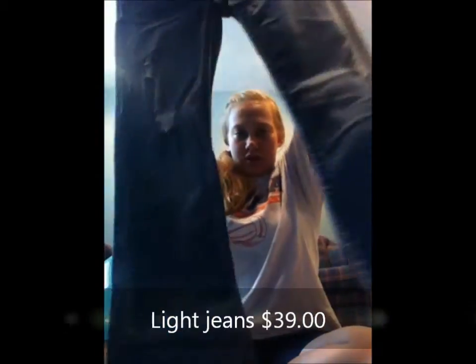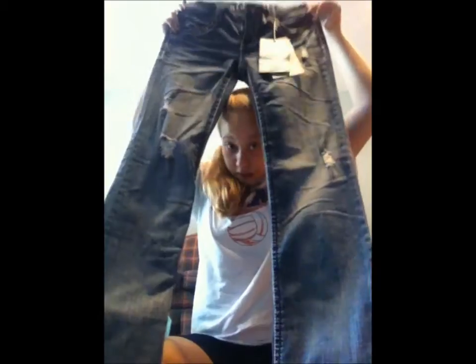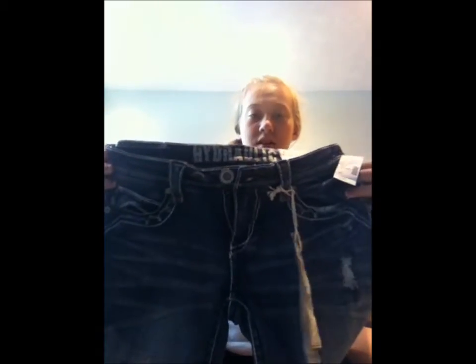And then I got a pair of Hydraulic jeans from Maurice's, and it's got little hole things - little tears. That's the front, and here's the back. These are my favorite ones I got from there.